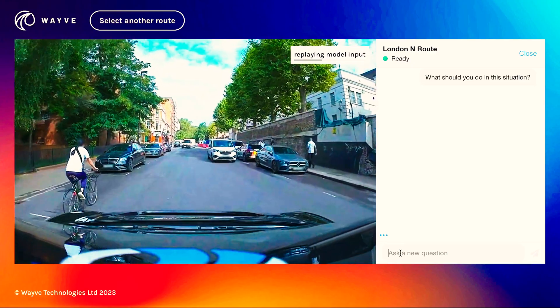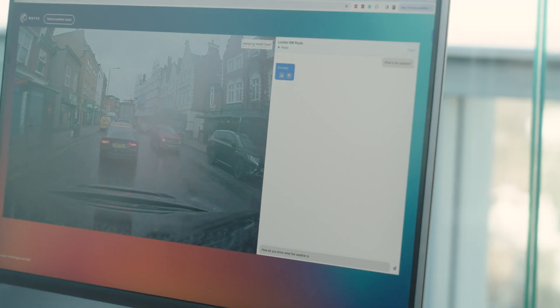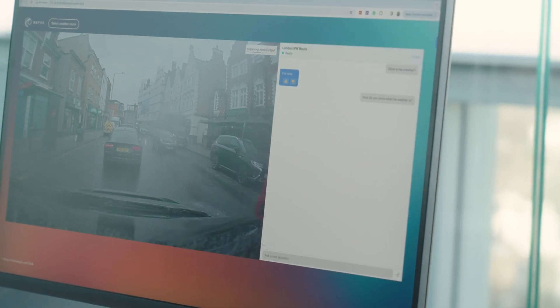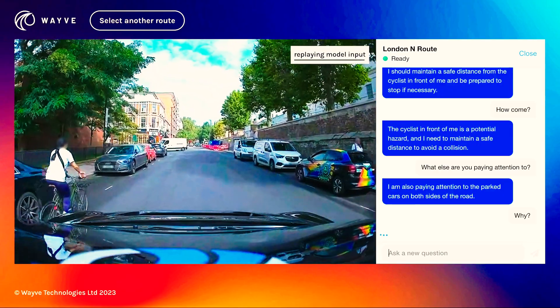This is Lingo — a vision language action model. It's a single AI model that's capable of understanding and seeing the world around it, driving a car, as well as interacting through language. We've grounded driving data and language data in one foundation model. The result is it can not only drive a car, but you can talk to it, prompt it, and ask it questions — why is it doing what it's doing, what's happening around it? This is a model we're in the process of getting live on the vehicle. It's from our actual logs from a couple of months ago.